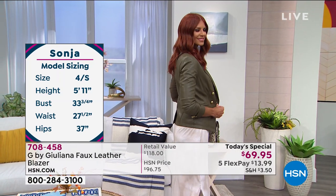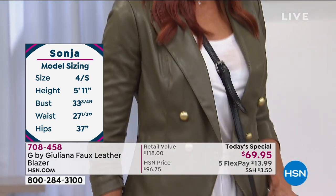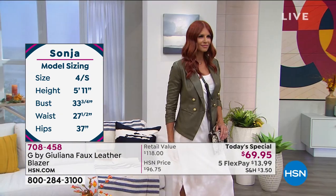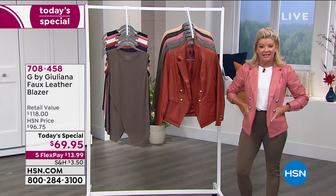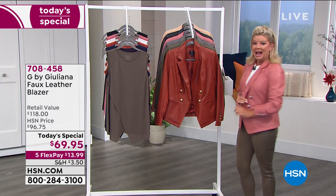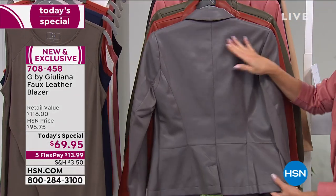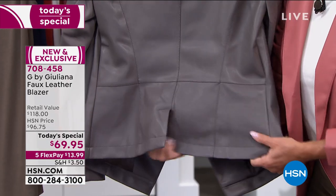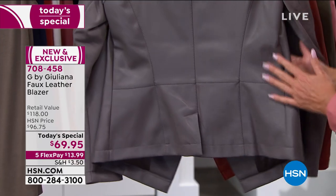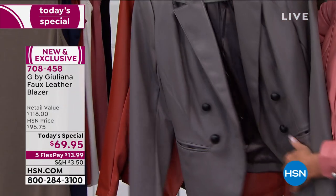I keep going back to what you do so well — those dressmaker details. The cut in the front, the stretch underneath, the functioning pockets, the beautiful lining. And even in the back — look at the tailoring, look at the seam work in here. So as you sit down, it's never tugging or pulling. You've got the vent in the back, which gives that great ease of fit, and all that great lining.